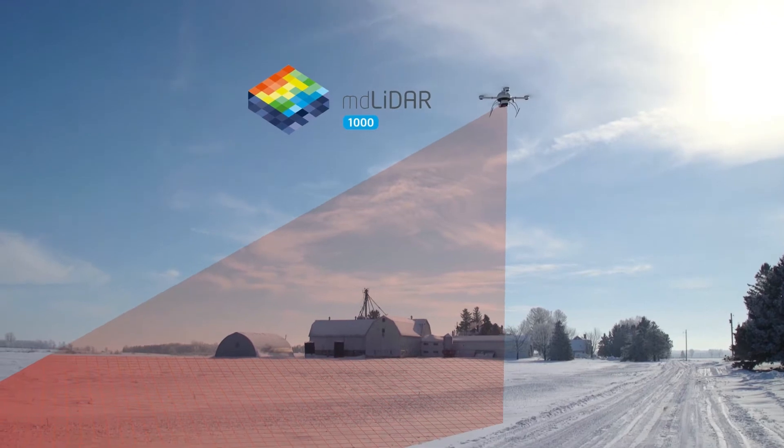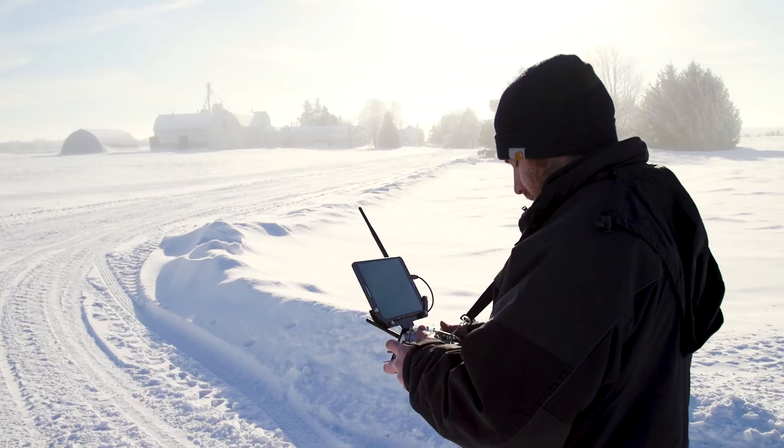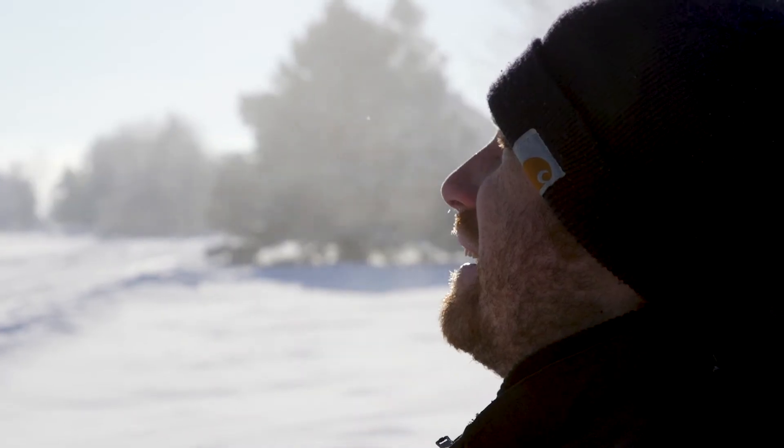Microdrone's mission execution takes place in a fully automated fashion, and there is real-time mission monitoring using our own MD cockpit software. We monitor everything even before takeoff and even after landing.